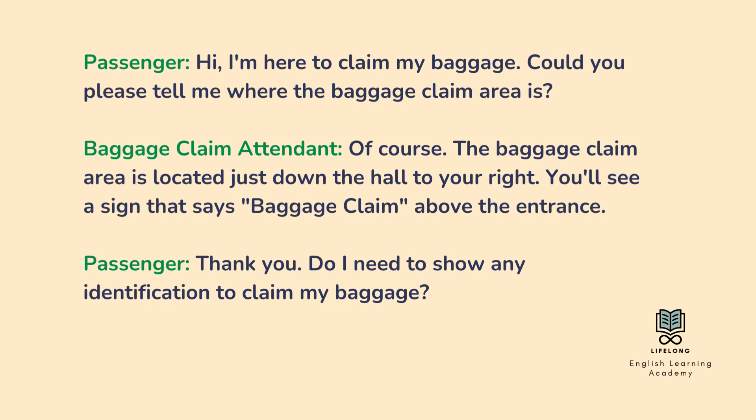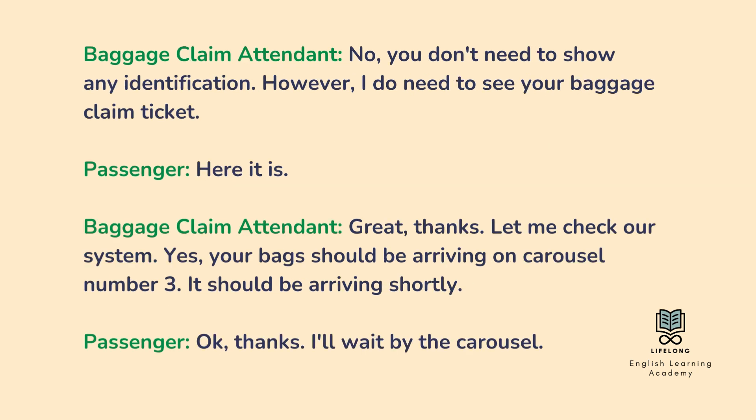Thank you. Do I need to show any identification to claim my baggage? No, you don't need to show any identification. However, I do need to see your baggage claim ticket. Here it is. Great, thanks.